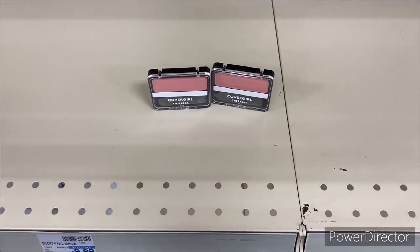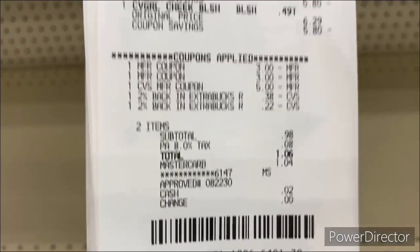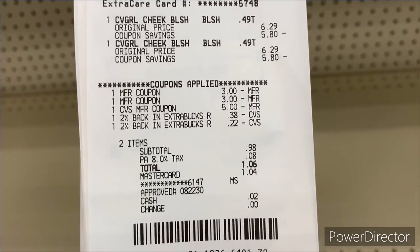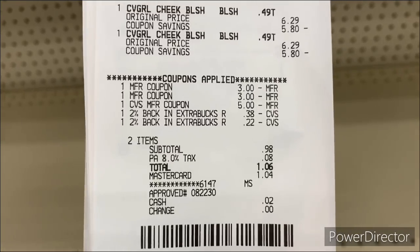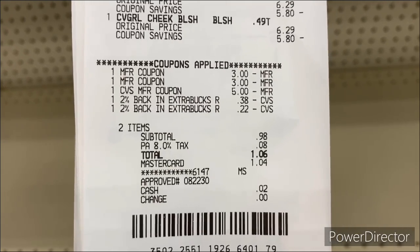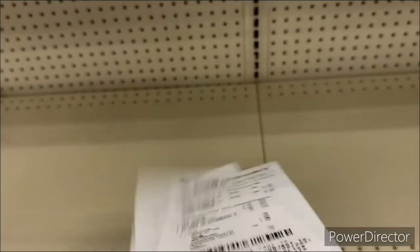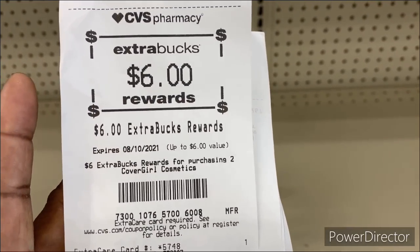I'm back with the CoverGirl deal — buy two, get a $6 Extra Buck. The two $3 CoverGirl face manufacturer coupons glitched on the CoverGirl Cheekers blush. I used the $5 ECB and a 60-cent credit from the 2% Extra Bucks. Total came down to $1.06, got back a $6 Extra Buck.